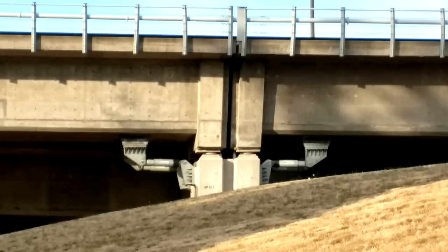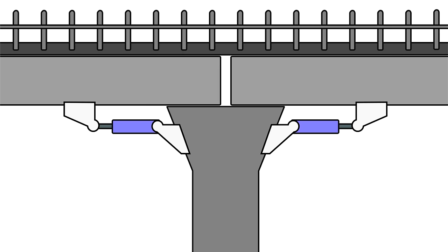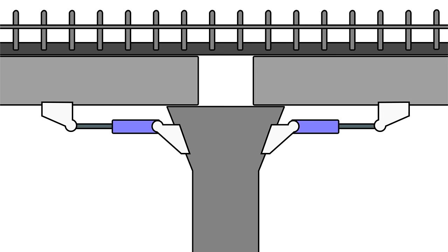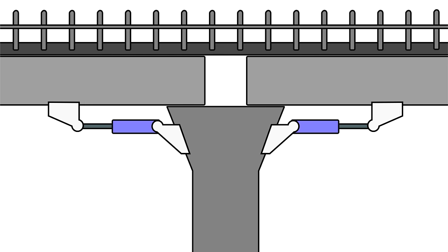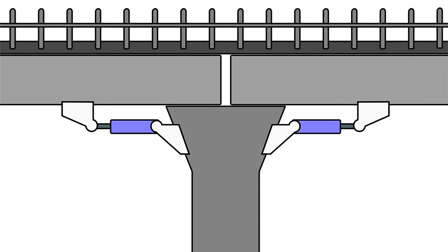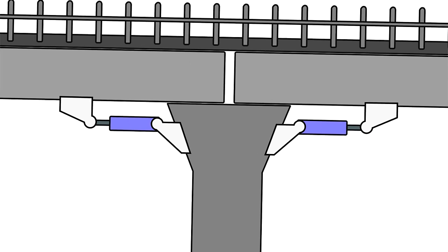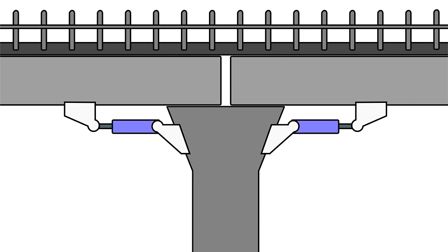Finally, Alvin sent in a photo of some pistons connecting bridge beams to a column. I believe these are lockout devices that allow the bridge to expand and contract due to normal thermal movement to keep the stresses from building up, but in the event of a strong motion event like an earthquake, the pistons resist movement, locking the beams and columns together so the bridge can act as a composite structure and minimize the chance of failure or falling debris.